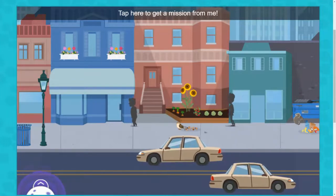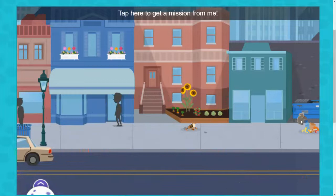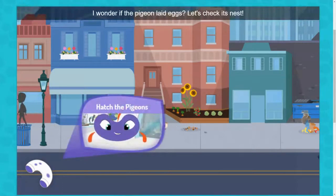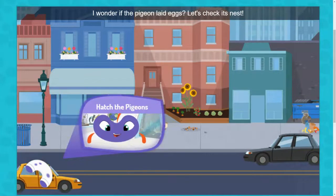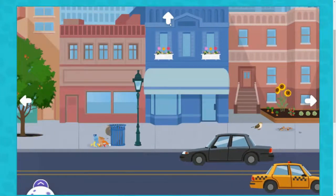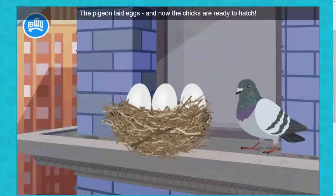Chives. Tap here to get a mission from me! I wonder if the pigeon laid eggs. Let's check its nest! The pigeon laid eggs, and now the chicks are ready to hatch. Can you help?